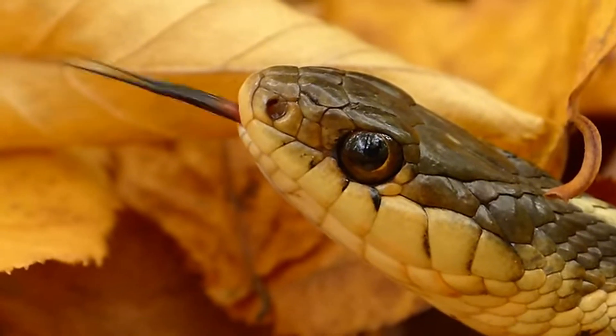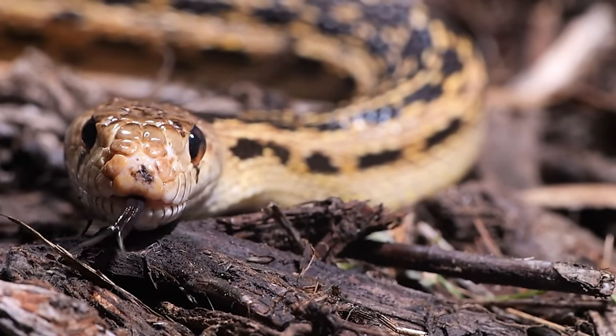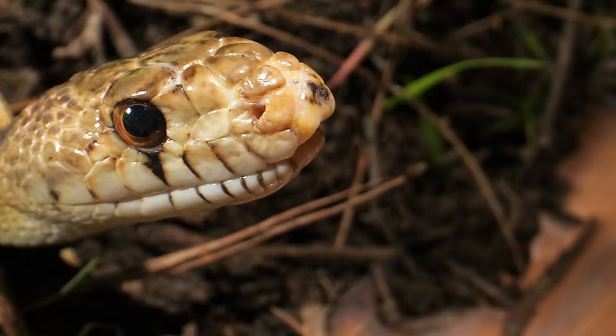When a snake flicks its tongue, it's not just a random move — it's collecting chemical particles from the air, the ground, and even off surfaces it passes. These particles stick to the tongue, which the snake then pulls back into its mouth for analysis.